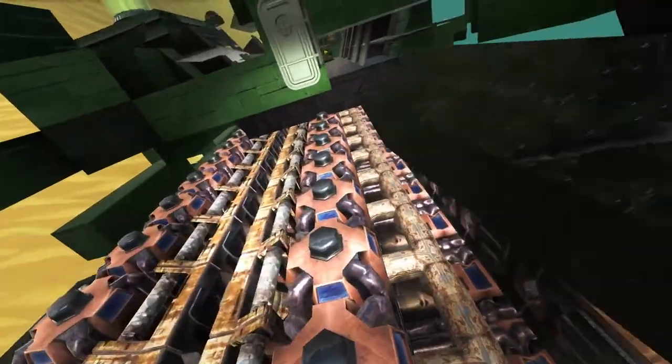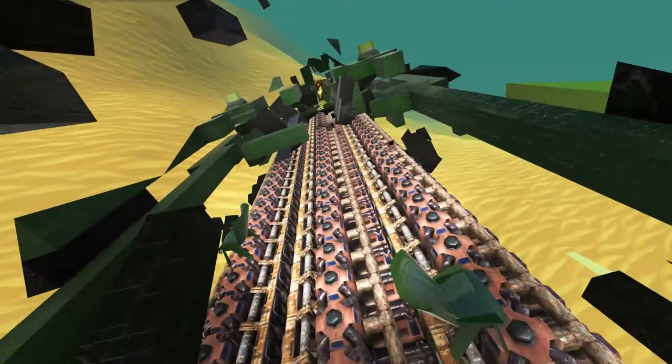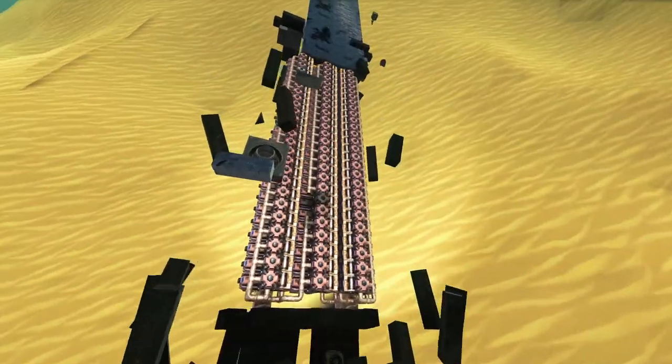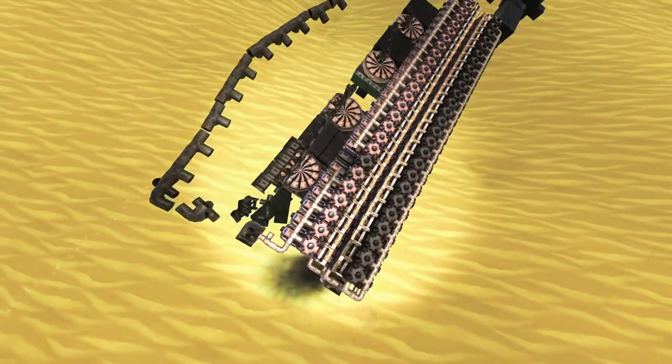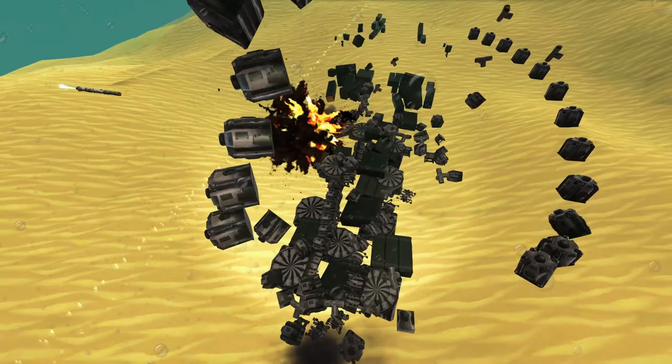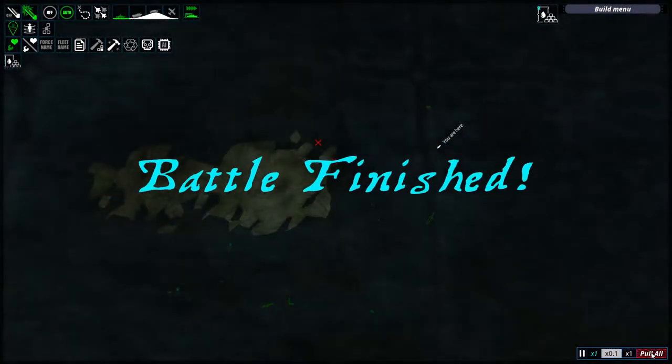Raw injector engine power — impressive. That is a chunk of power bar right there, but also a lot of fuel consumption. Done and done.